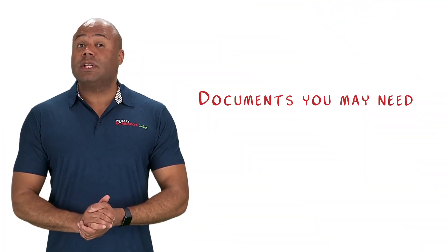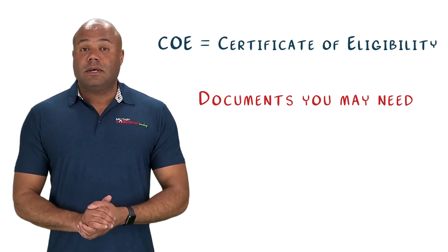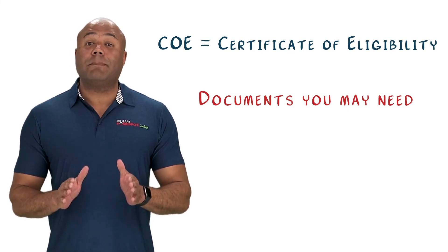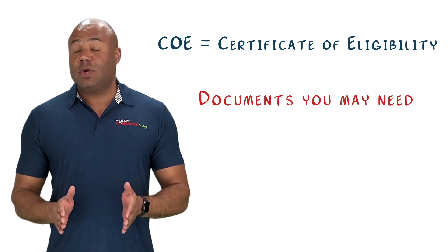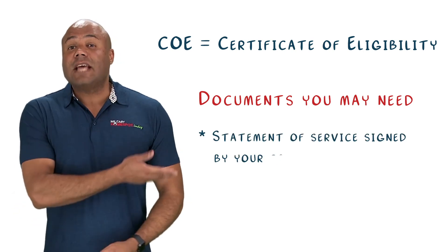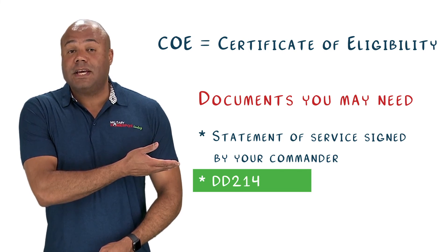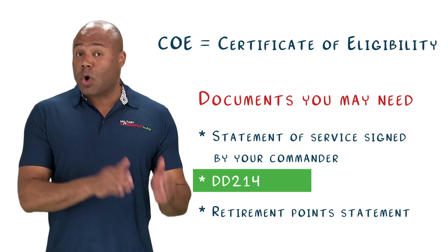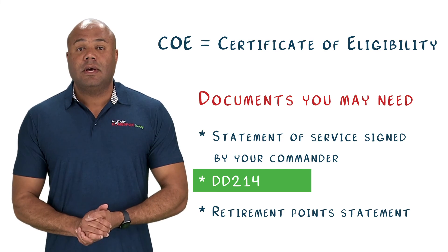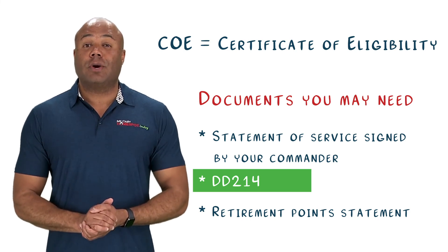Additional documents may include divorce papers, bankruptcy filings, as well as any other documentation revolving around your financial profile. Finally, let's talk about one of the most important documents your bank or lender will need for pre-approval — your Certificate of Eligibility, most often referred to as your COE. This document comes directly from the VA and is proof that a potential borrower meets eligibility requirements for a VA loan. To apply for your COE, you will need one of the following: a statement of service from your commanding officer if you are still active, a copy of your DD-214 if you are not still active, or a copy of your retirement point statement if you are or were a member of the Reserves or National Guard.